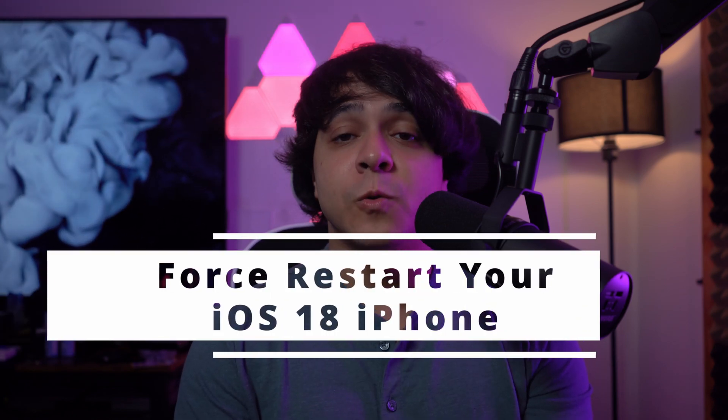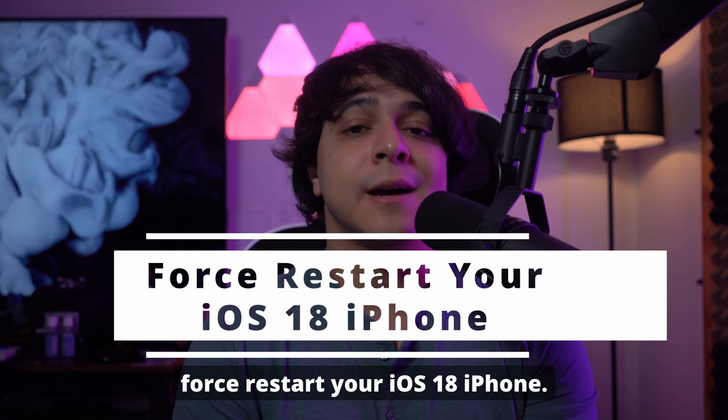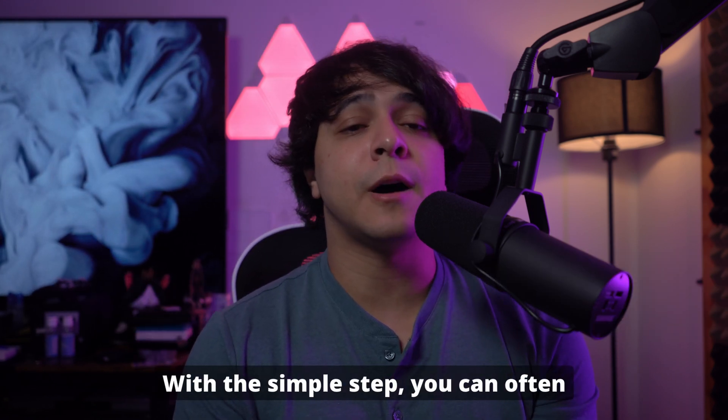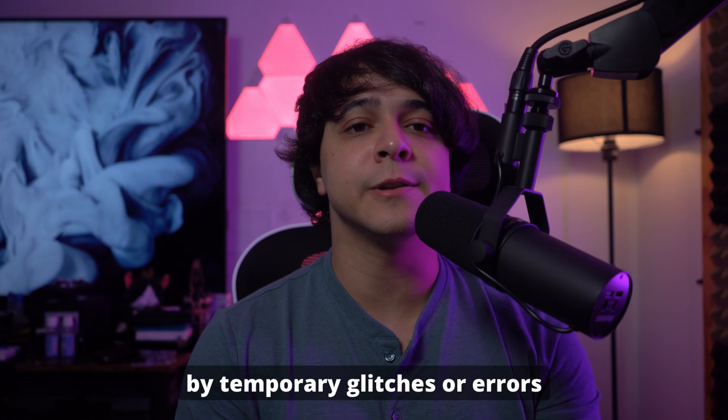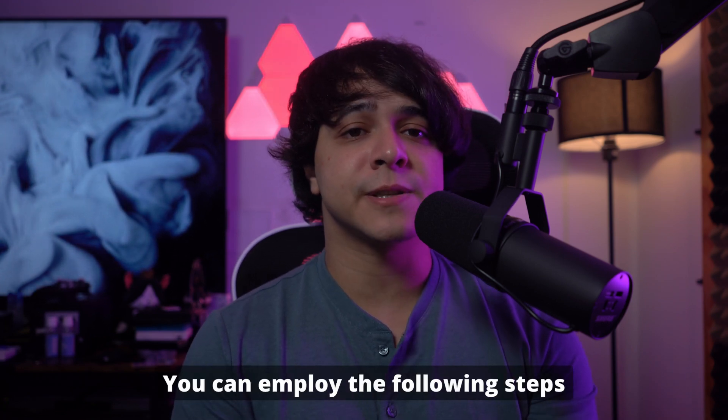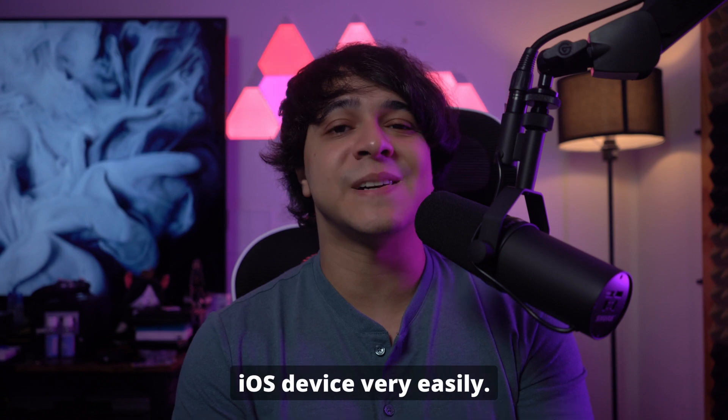Solution number 1: Force restart your iOS 18 iPhone. First up, let's try a force restart. With this simple step, you can often resolve issues caused by temporary glitches or errors during the iOS 18 update process. You can employ the following steps to force restart your iOS device very easily.